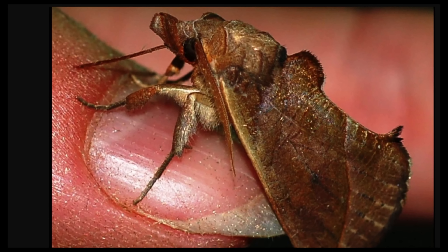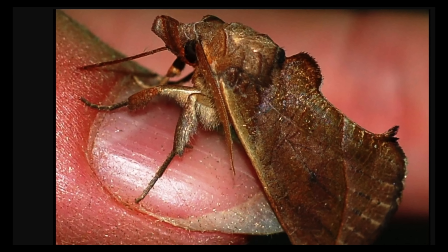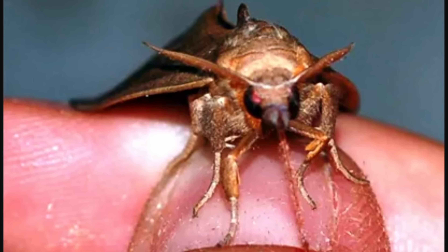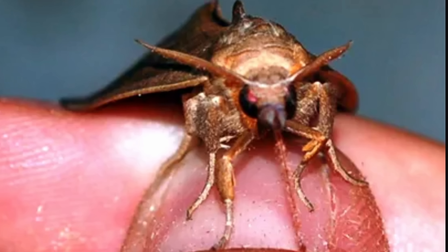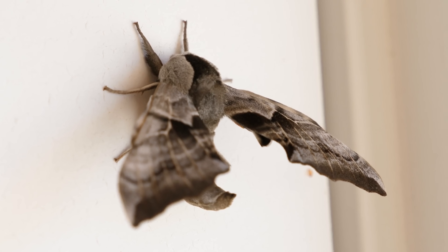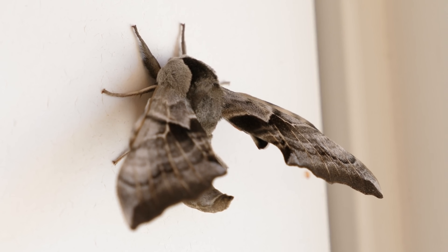Today we're going to be discussing a somewhat unnerving creature — a creature whose name sounds like it was pulled straight from a Halloween horror movie: a vampire moth. Forget the capes, forget the fangs, and maybe the garlic, but don't forget the sun, because this particular moth, just like vampires, is not particularly fond of it. And as always, this is not folklore or science fiction — this is real biology.